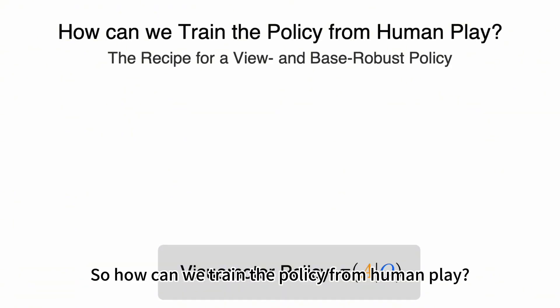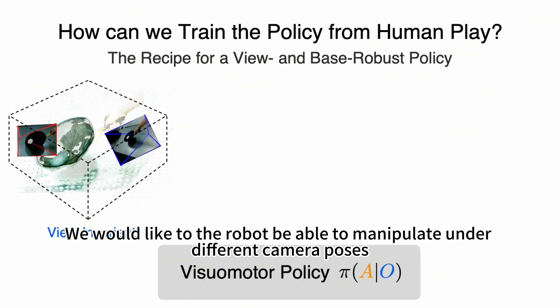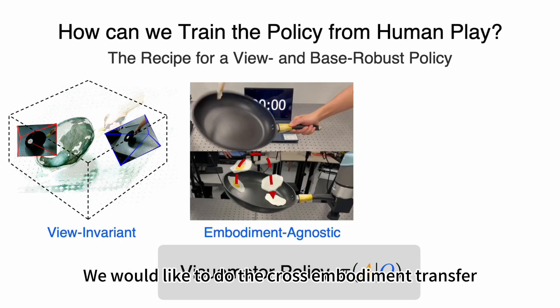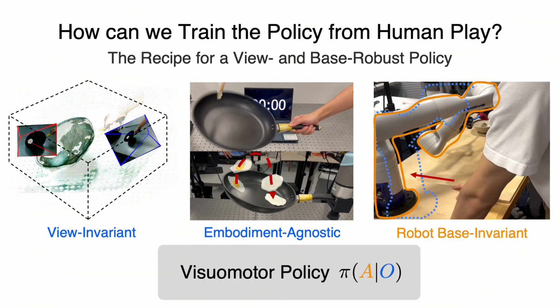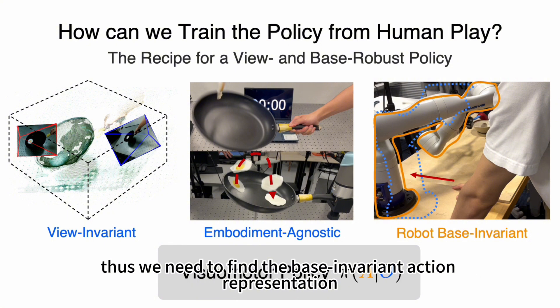So how can we train the policy from human play? We would like the robot to be able to manipulate under different camera poses, so we need to prepare the dataset to ensure the robot knows how to manipulate from different views. We would like to do cross-embodiment transfer, so we need to make our observation space agnostic to different embodiments. We also want our robot to manipulate under non-fixed robot-base configurations, so we need to find a base-invariant action representation.